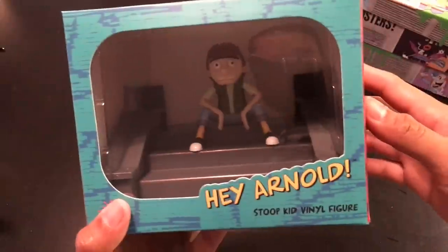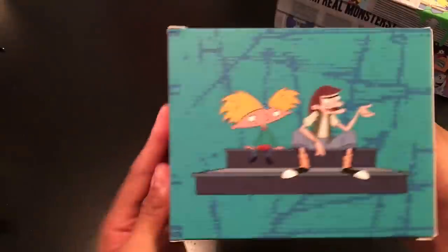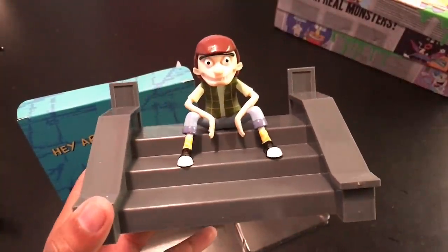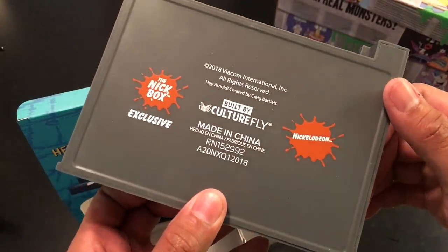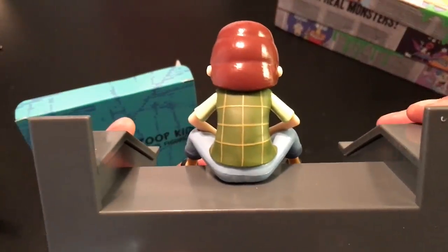The first item from the box is the Hey Arnold Stoop Kid vinyl figure. Here's what the artwork looks like — it says 'Exclusive' with Stoop Kid and Hey Arnold. We did get a Hey Arnold vinyl figure from an earlier Nick box, so it's cool that they're giving us some more Hey Arnold stuff. This is the Stoop Kid — I would say it's very true to the show. They did a lot of good detailing.